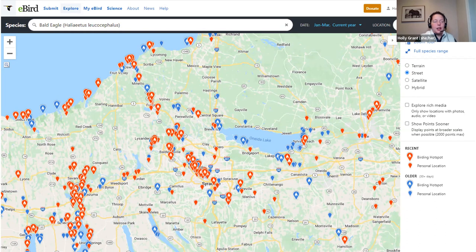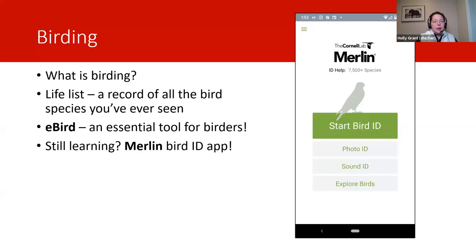eBird can help guide you to where a species has been seen recently. And if eBird seems a bit too much or too complicated for you right now, that's totally okay.